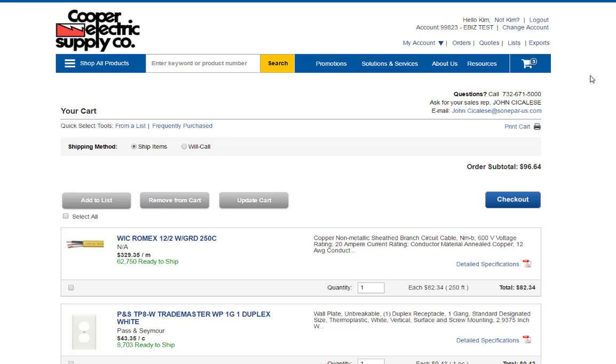On this page, you can also determine whether you would like this order shipped to you or if you'd like to use our will call option and pick it up at your local branch. Once you're ready to proceed, select checkout.